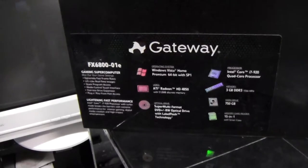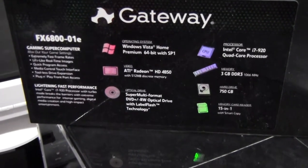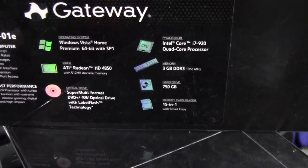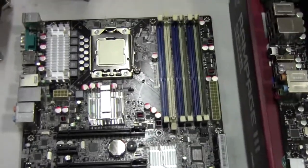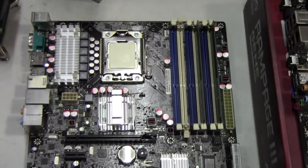They're advertising it as the FX 6800 01E - a gaming super computer with extremely fast frame rates and lightning fast performance. Specs include: Core i7 920, Windows Vista Home Premium 64-bit with Service Pack 1, ATI Radeon HD 4850 with only 512MB of video RAM, one DVD burner, and - lo and behold - only 3GB of DDR3 RAM. That doesn't make sense: a 64-bit OS tends to take about 2GB just to run effectively at idle.